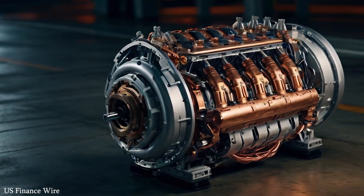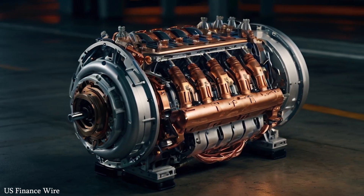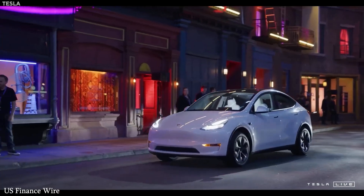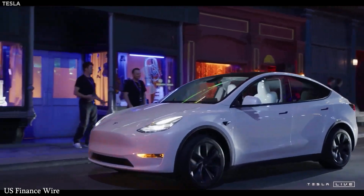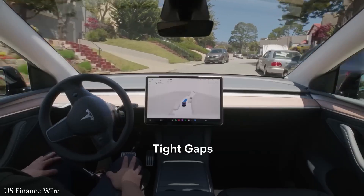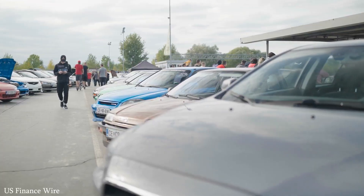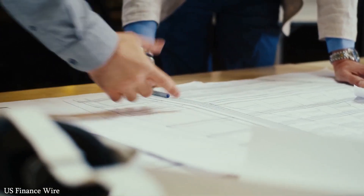If you ask who leads the EV market in 2025 by sales, the answer is BYD, with over 1.7 million units sold in quarter one alone, compared to Tesla's 1.45 million. But when it comes to technology, innovation, and impact, Tesla is still ahead of the curve.